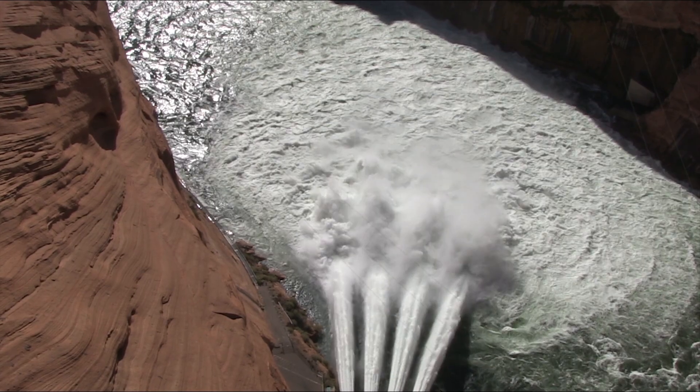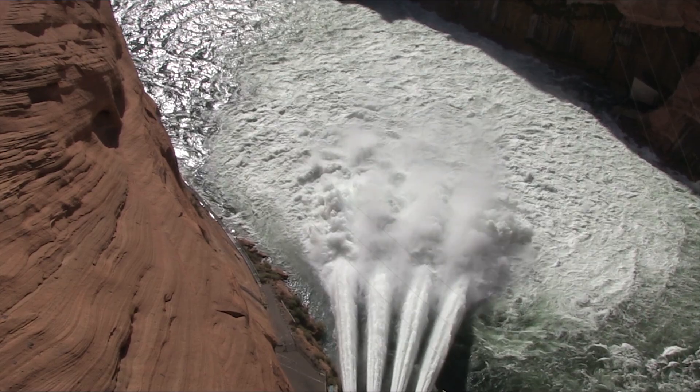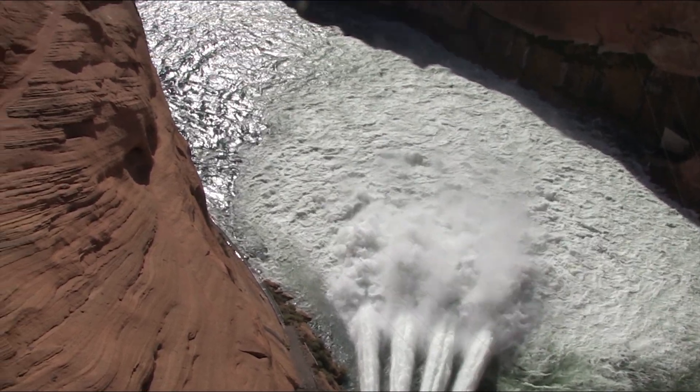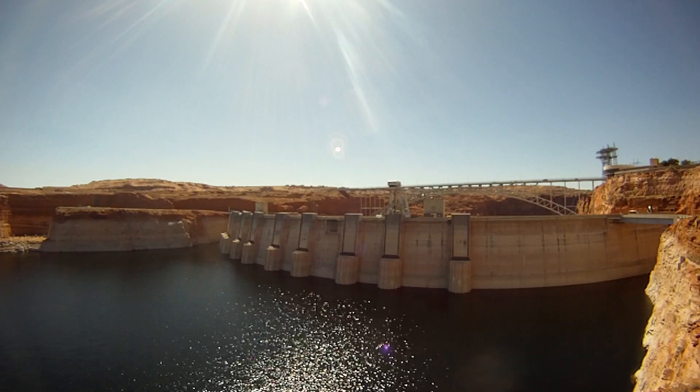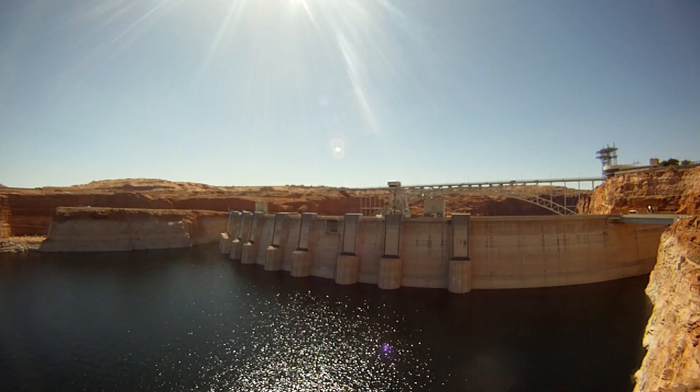Dam operators occasionally release high flows of reservoir water to mimic the seasonal floods that once swept down the Colorado River. Dams are important for controlling flooding and to store water in reservoirs for use throughout the whole year.